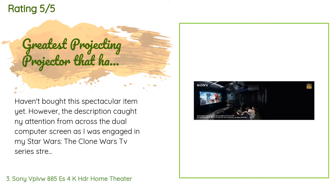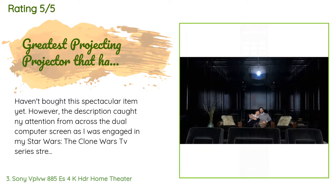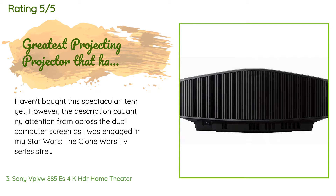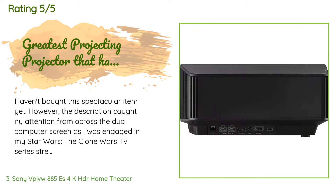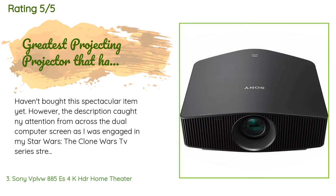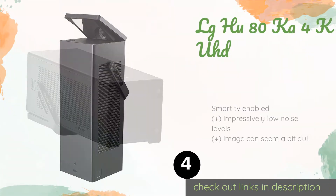A customer said: 'Haven't bought this spectacular item yet, however the description caught my attention from across the dual computer screen as I was engaged in my Star Wars: The Clone Wars TV series streaming from Disney Plus via a friend's account. 11/10 would definitely buy this — even General Grievous agrees.'